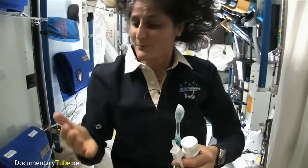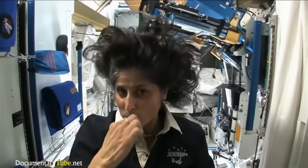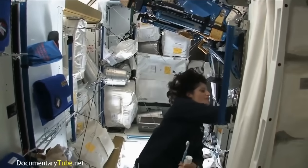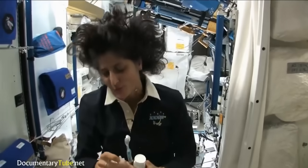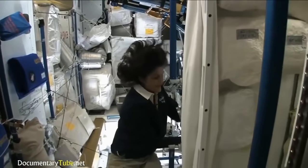A lot of people ask what you do with the toothpaste after you brush your teeth. Two options: swallow it — it's sort of like mouthwash, but it tastes a little gross — or you can spit it out in a paper towel and not worry about it. Swallowing it I wouldn't recommend at home. I'm only up here for four months, so it's not that bad.